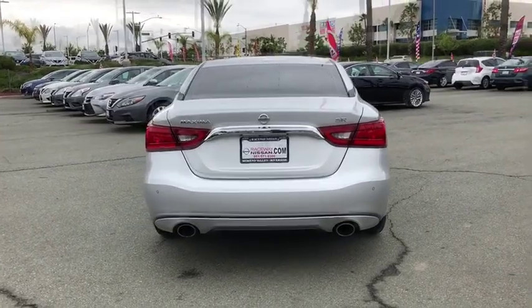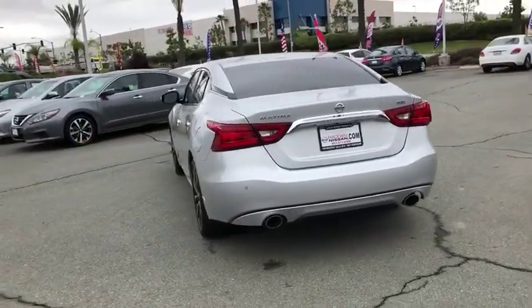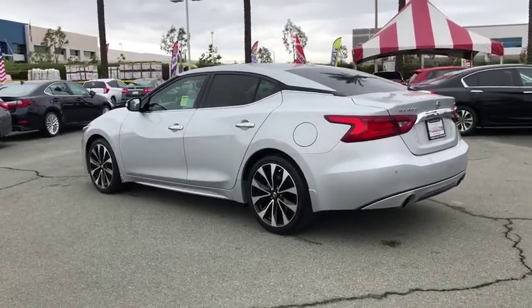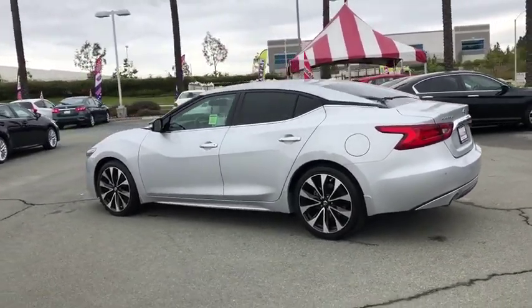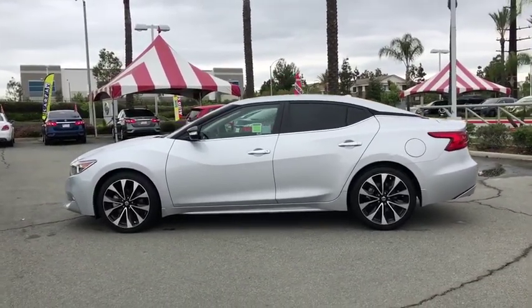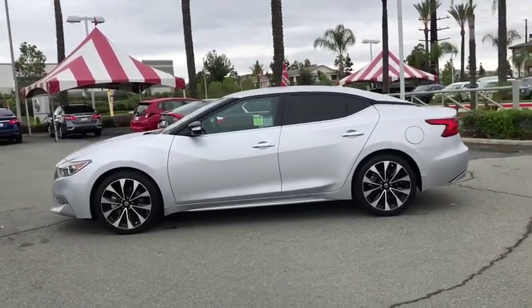Here are some of this vehicle's great options: power passenger seats, traction control, navigation system, dual airbags, power steering, cruise control, four-wheel disc brakes, active suspension system, electronic stability control, security system, compass.